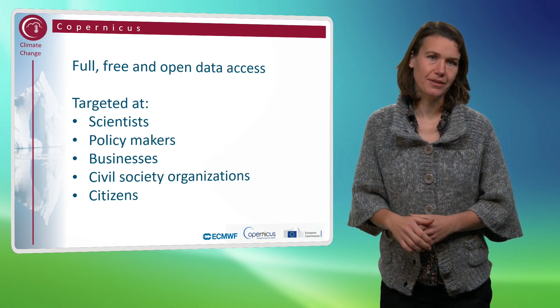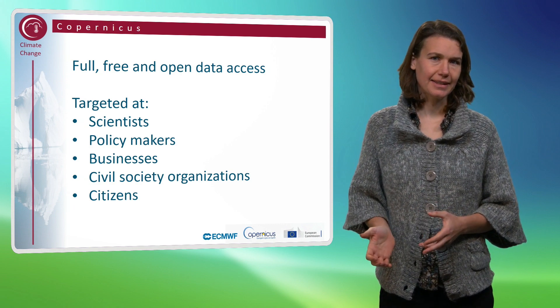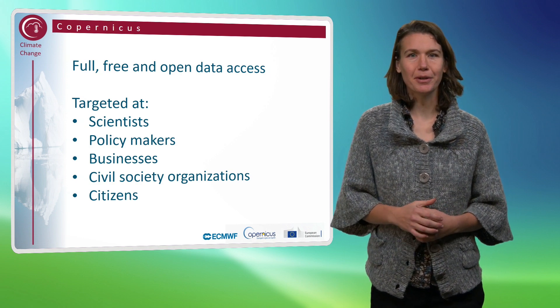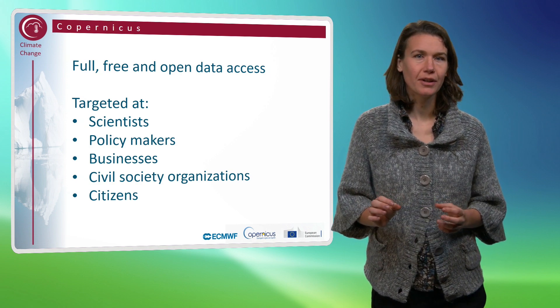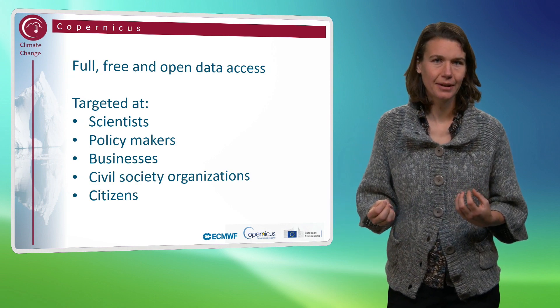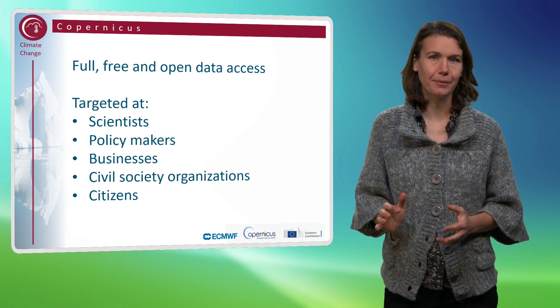All information services target both scientists as well as policymakers. Policymakers can make use of the Copernicus services at all levels — not only European, but also national or transnational level — and we even have users down to the municipal level.